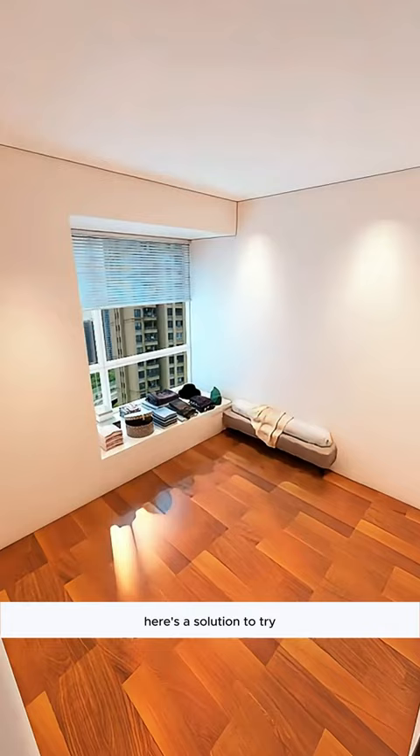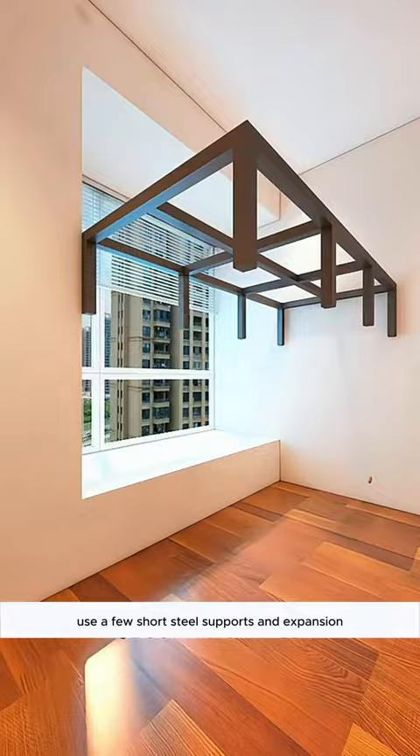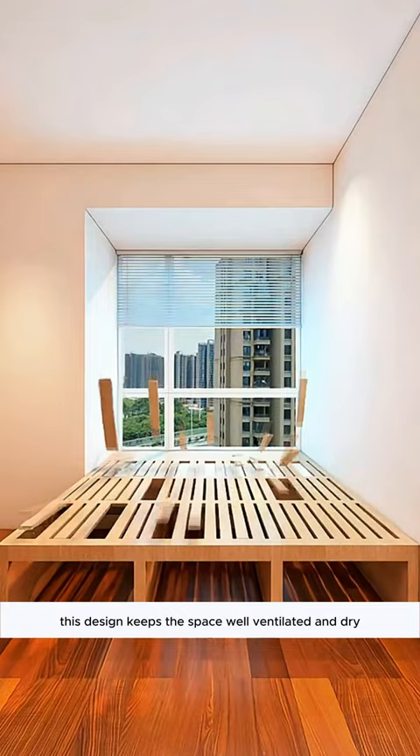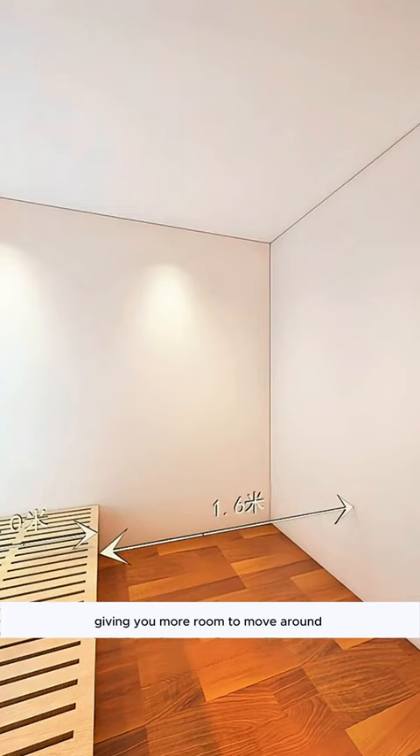Here's a solution to try. First, install flat bay window platforms. Use a few short steel supports and expansion screws to securely attach them to the wall, ensuring they stay put. Cover them with eco-friendly wood veneer for a stylish look. This design keeps the space well-ventilated and dry. Plus, you can easily extend a 1-meter bed into a 1.5-meter one, giving you more room to move around.